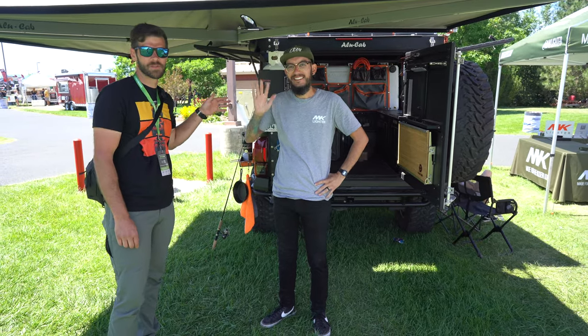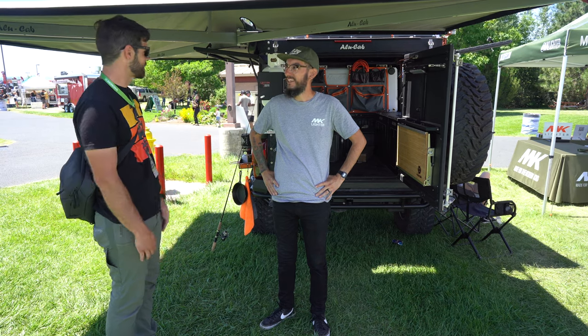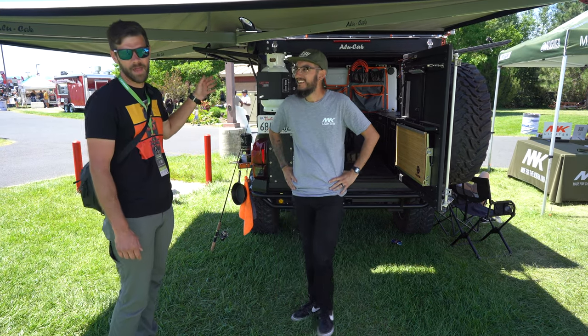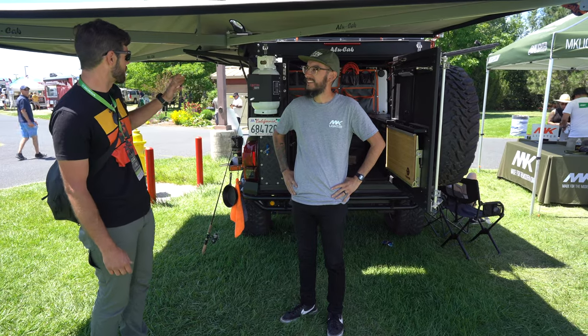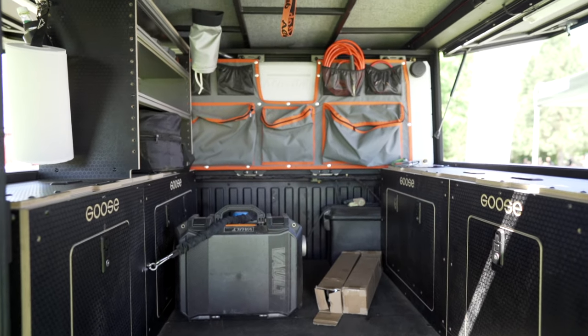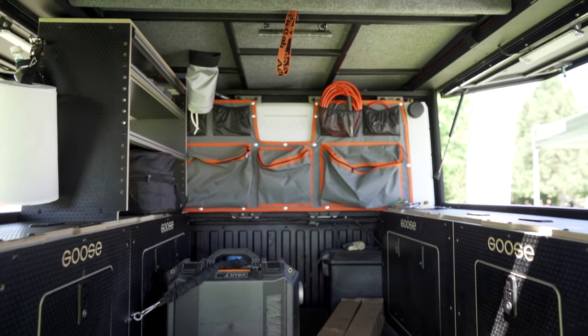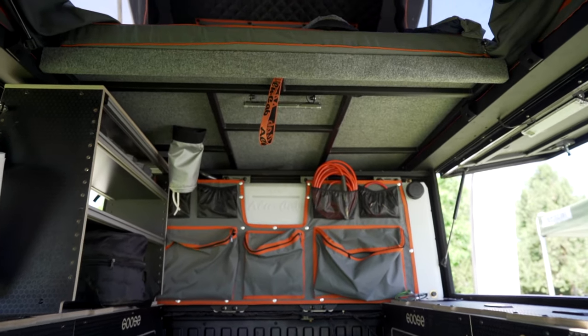All right, hey guys, we're here with BustaBeeGeorge. I'm very excited to be over here checking his truck out. We're at the Overland Expo Pacific Northwest and I'm geeking out on the Alucab stuff. As everybody knows, I love Alucab. He's got one of the coolest set-up Tacomas that I've seen, and he's going to run us through this and show us everything he's got going on — he's got a Goose Gear setup, pretty much everything you can want on this thing.